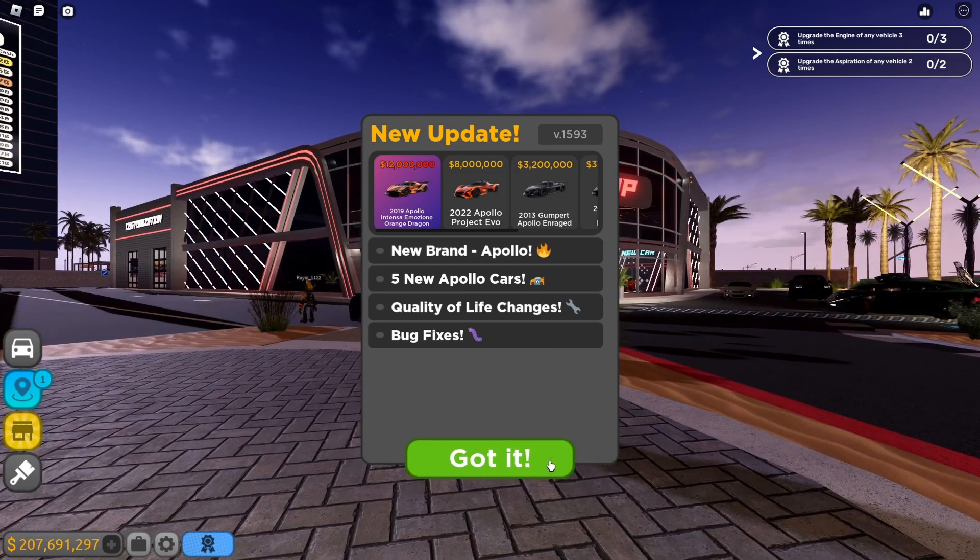Next up, the 2013 Gumpert Apollo IE. Not bad, I like it. Look at those interactive doors - oh my gosh! The engine is so detailed. The interior is very detailed too, very similar to the 2008. I think this is made for track use - look at the Gumpert Apollo IE badge. Definitely a track car, pretty detailed, pretty nice.